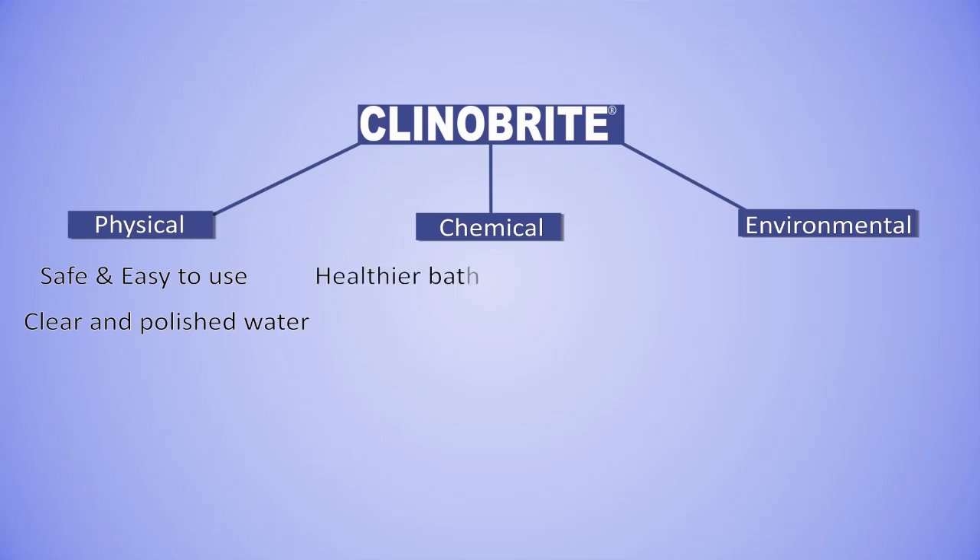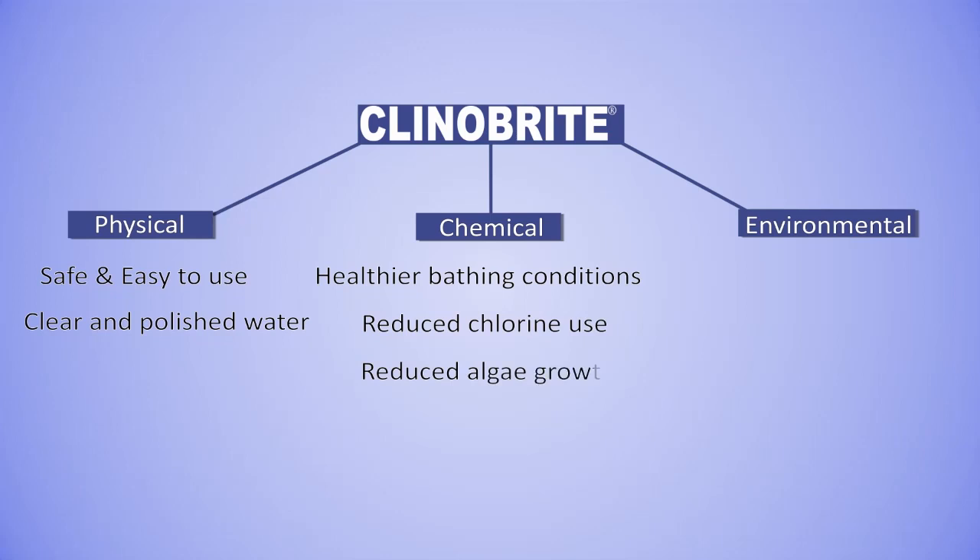Chemically, Kleiner Bright absorbs heavy metals and ammonia. This means healthier bathing conditions, reduced chlorine usage, reduced algae growth and no more pool odours or burning eyes.